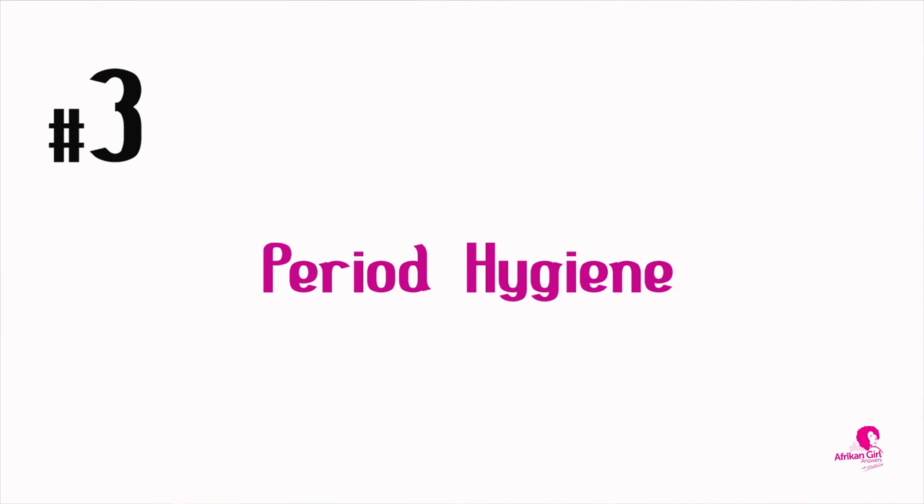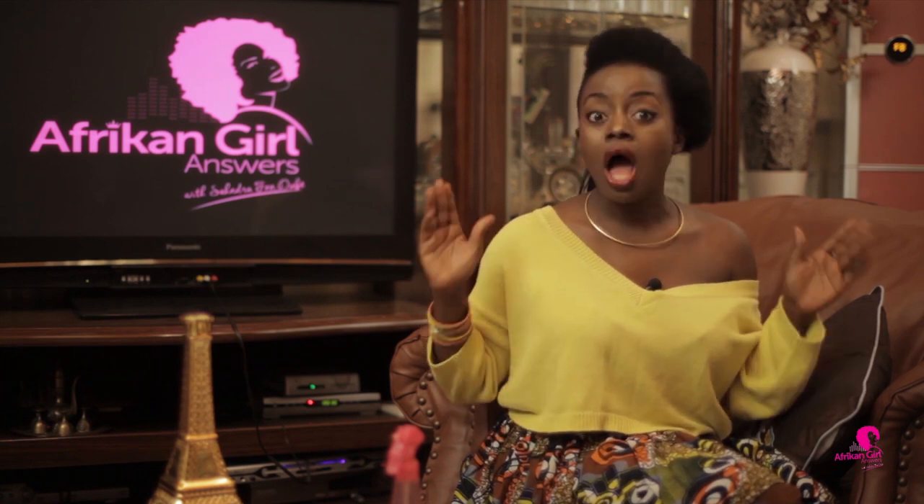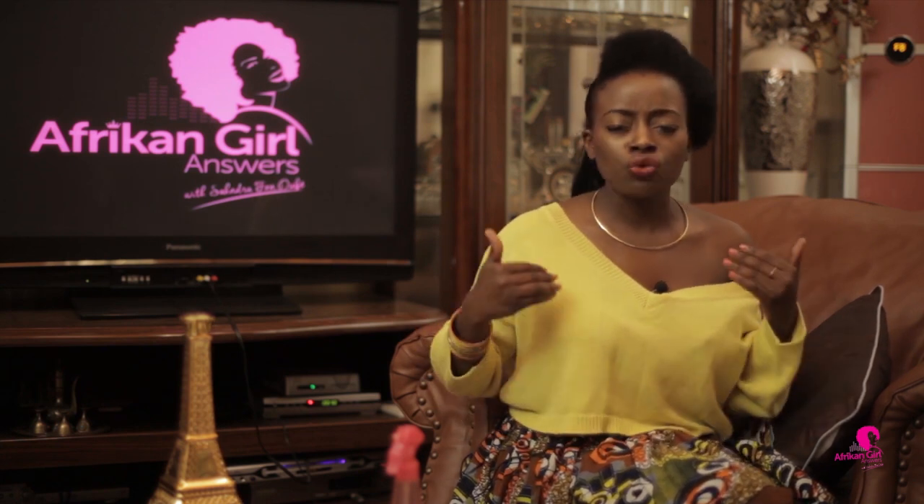Number three: period hygiene. We all know that Mother Nature visits us once every month — at least she should. When she does, you must be very clean about the whole thing. Try to take a shower every morning and every evening if you can, and try to change your pads often.